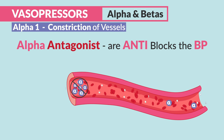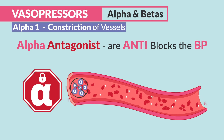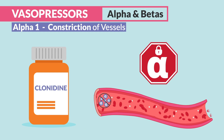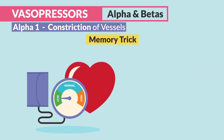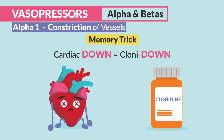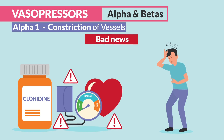Alpha-antagonists are anti-blood pressure — they basically block the blood pressure, lowering it, like with clonidine, which blocks the alpha-receptors and the anaconda constriction, so vessels naturally dilate. Less constriction means less pressure, and naturally blood pressure goes down. The memory trick: blood pressure declines with clonidine, or just think cardiac down with clonidine. The bad news is it can work too well and lower too much, causing orthostatic hypotension — that low blood pressure upon standing.